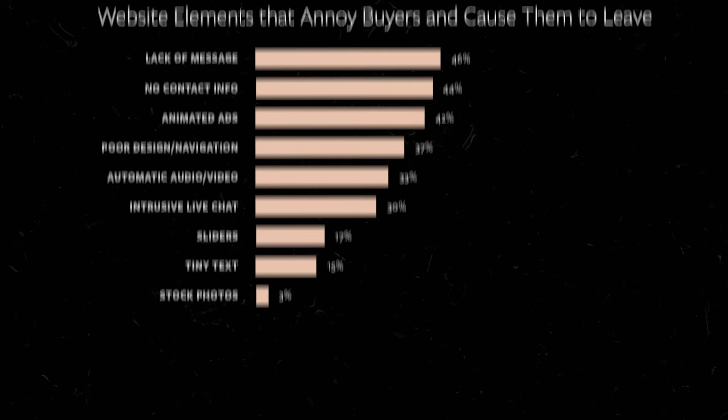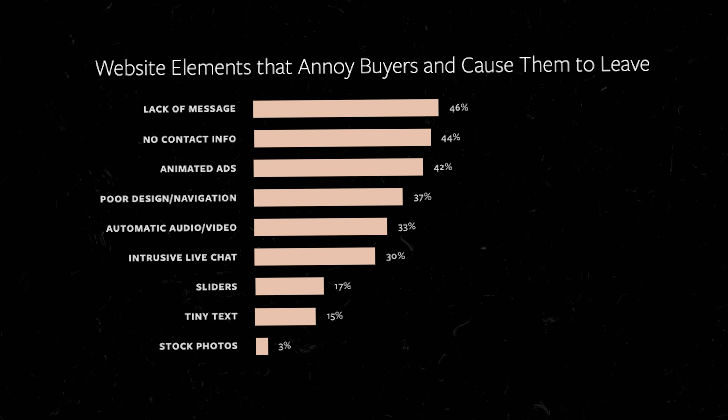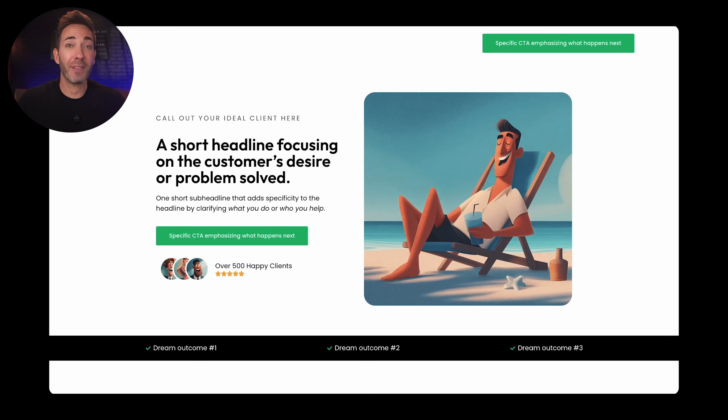I want you to guess the biggest reason for people abandoning a website. Co-marketing did a study where they asked real website visitors what annoyed them the most, causing them to leave. It turns out the biggest reason wasn't pop-ups or even slow loading pages — it was a lack of message. In other words, websites that didn't make it crystal clear what they can do for you and how they make your life better just confuse people enough that they leave, and they'll never see the rest of your homepage, no matter how nice it looks.